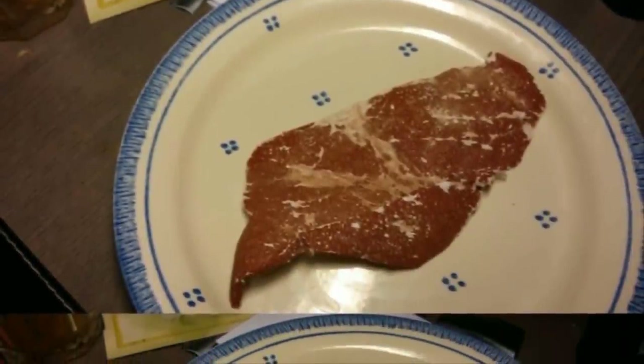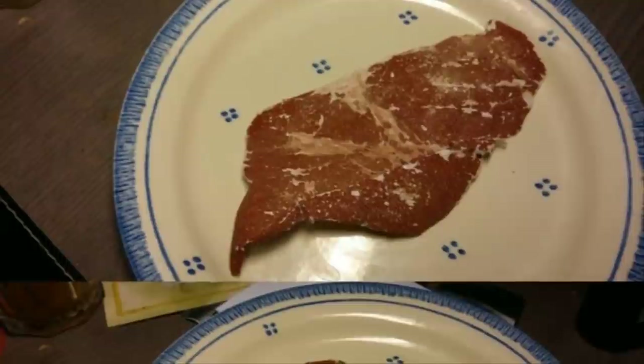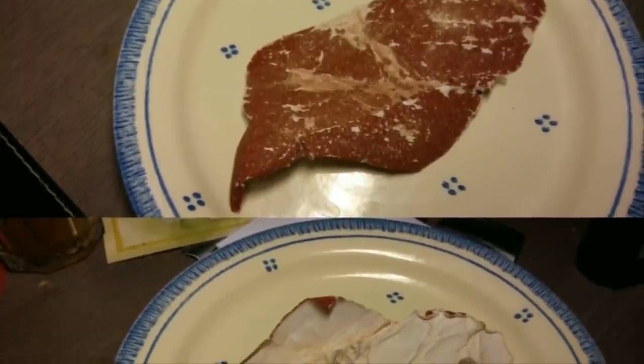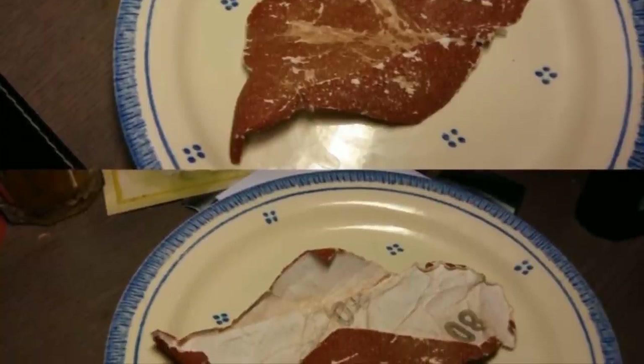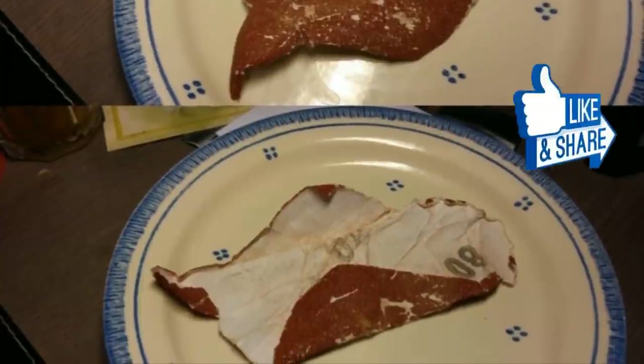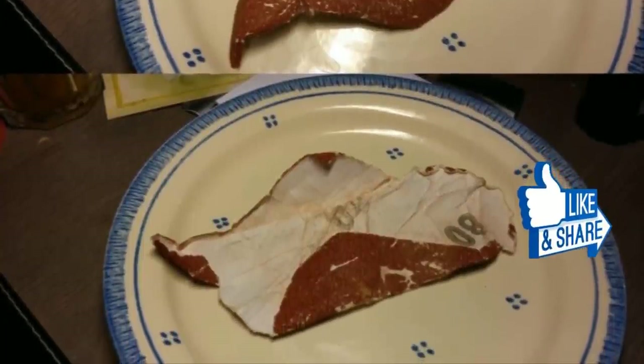Of all the things you might regret forcing down your throat, not many could be as bad as sandpaper. So remember: even if you think you're about to eat a glorious steak, make sure you check that there's definitely meat in there, otherwise you could be in for a rough day.